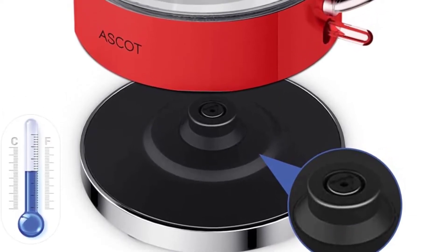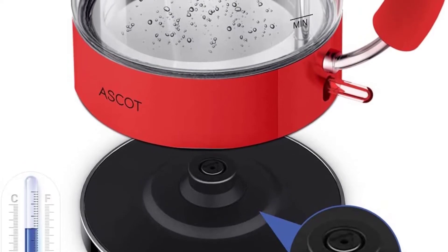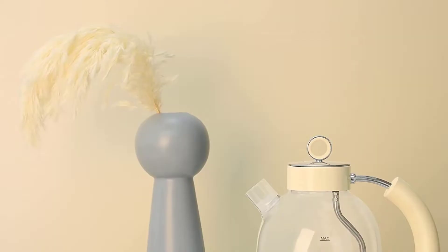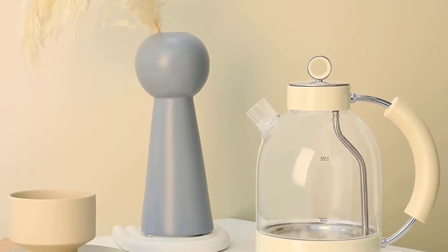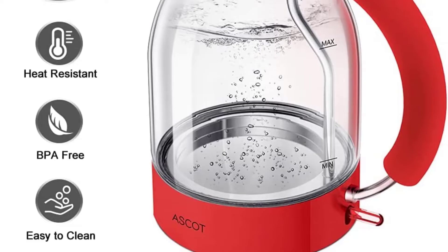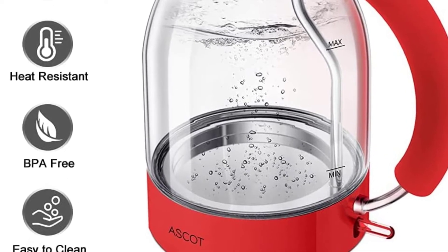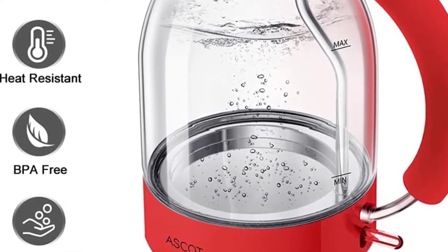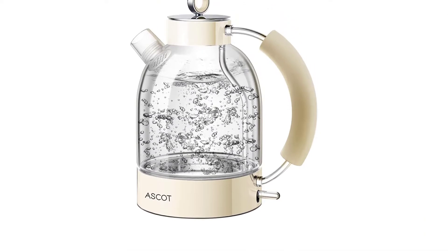The overall capacity of the unit is 1.7 liters, meaning you will be able to make multiple cups of hot beverages at one go. The 1,500 watts power base will get all of that to boil under 7 minutes. Lastly, it comes with protection that will make sure the glass container does not overheat. The stainless steel base on the bottom is also BPA free, so you will not have to worry about the unit ruining the taste of your tea or coffee.